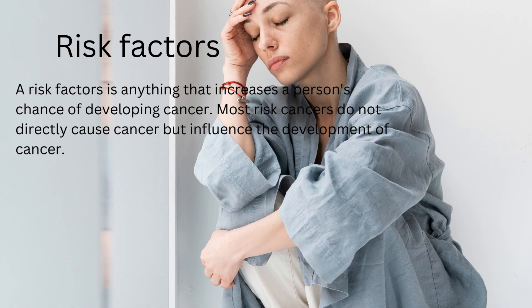Let's look at risk factors and how they can influence the development of colorectal cancer. A risk factor is anything that increases a person's chance of developing cancer. Most risk factors do not directly cause cancer but influence its development. There could also be two or three risk factors simultaneously causing an effect together. Cancers, particularly in adults, have been associated with repetitive exposures to risk factors.